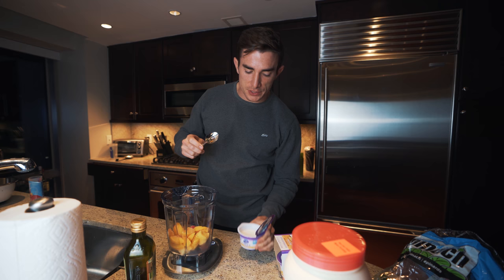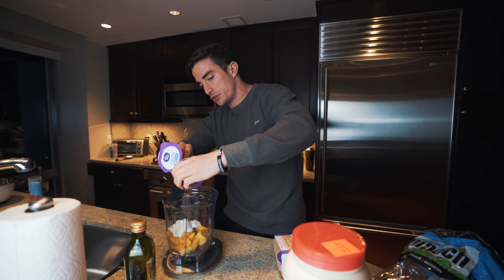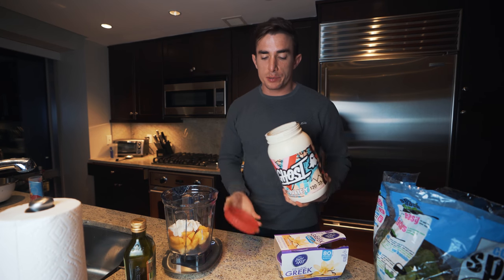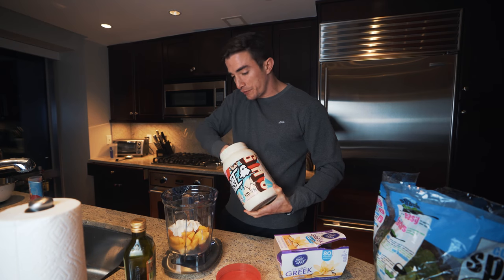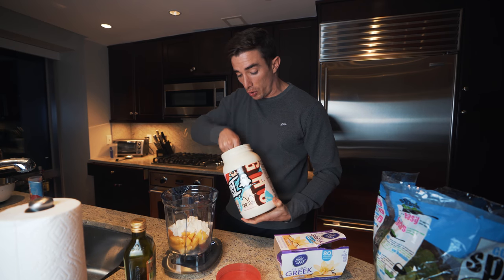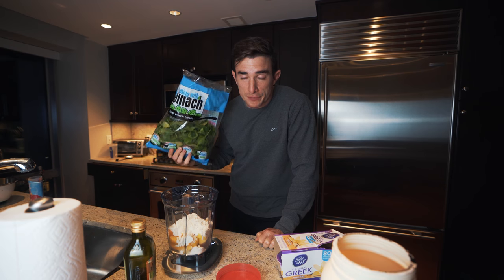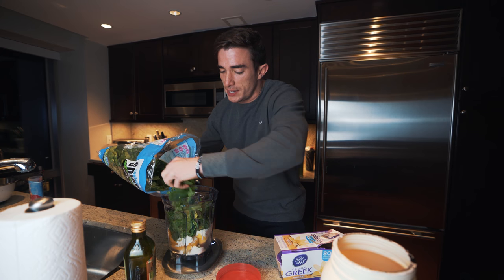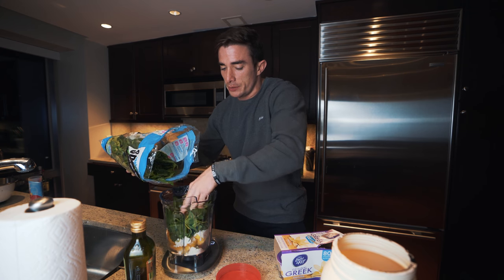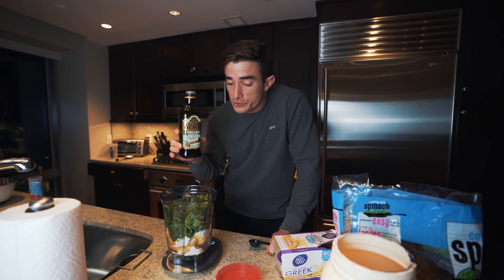Next up, we take a Dannon Light and Fit Greek Yogurt — doesn't matter the flavor. I switch between vanilla and strawberry banana. We are going to put two scoops of protein. Normally I use my blueberry protein, which is delicious, but this fruity cereal milk is actually also fantastic drinking alone and in smoothies. We are going to put a bunch of frozen spinach — this is for health and to get some more greens in, just pack it in there.